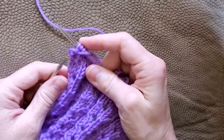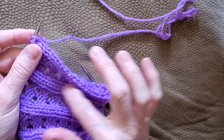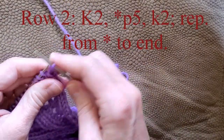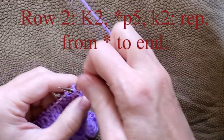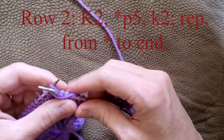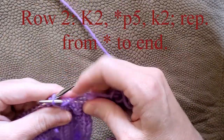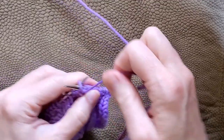That's row 1. Now we're to row 2 — turn it over. This is what the back side looks like; you can see the ribs there. For row 2, you're going to knit 2 first. Then you're going to start the part that repeats, which is purl 5, and then knit 2. So you repeat purl 5, knit 2 until you get to the end. For me this is 4 repeats because I did 7 times 4, plus 2.